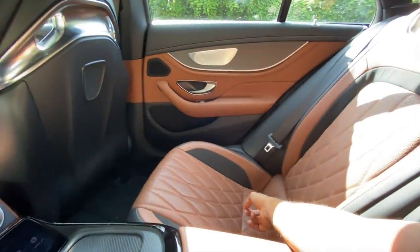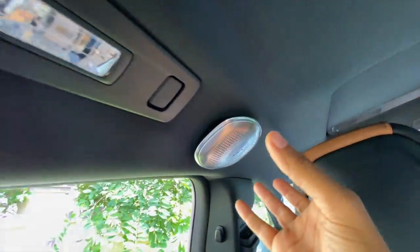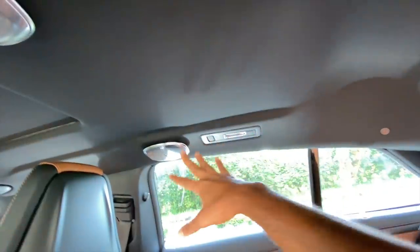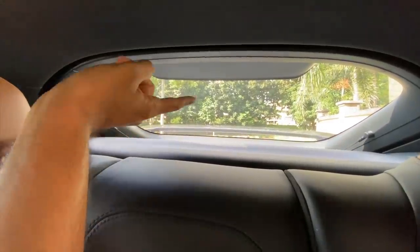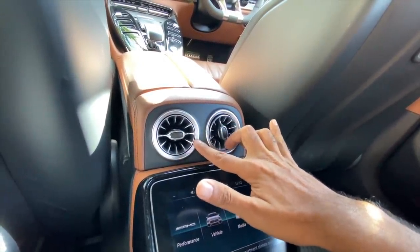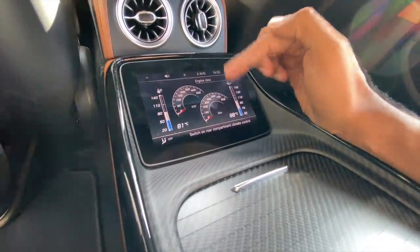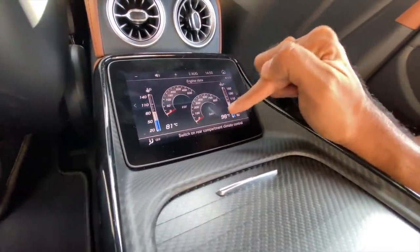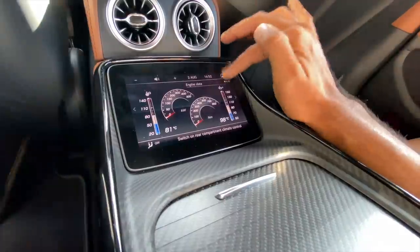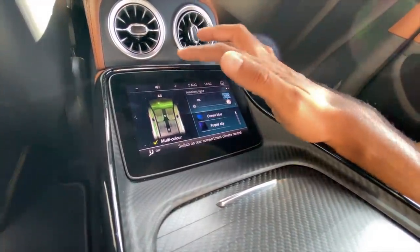It's got ISOFIX child seat mounts. It kind of feels hemmed in because of the all-black cabin, but there's a hook and light placements. Speakers are everywhere. Internationally you also get a sun blind here, but not in the Indian version — a bit mysterious. The AC vents look like turbines — super cool. There's a screen here to operate everything, including climate control, engine data, volume, ambient lighting, and vehicle settings.